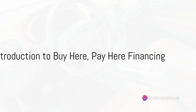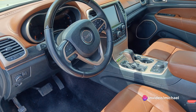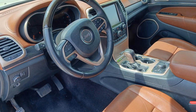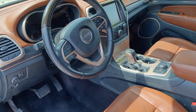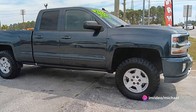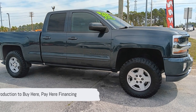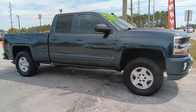Have you ever wondered how to navigate the car buying process when your financial situation isn't exactly rosy? Maybe you've had a past repossession haunting your credit report, or perhaps you're a first-time buyer with income on the lower end of the scale. Did a subprime lender disapprove you because of credit? Well, there's a solution that might just be right for you — it's called buy here pay here financing.